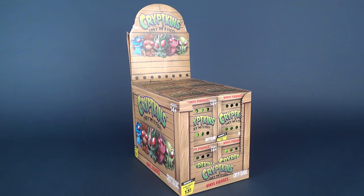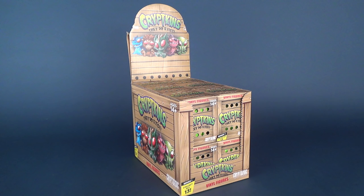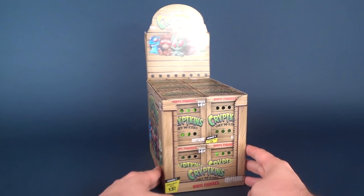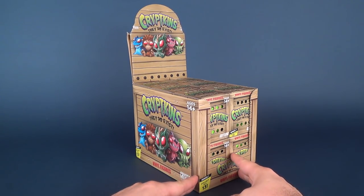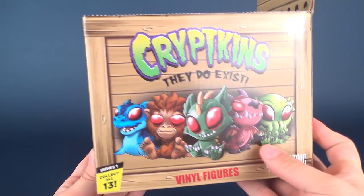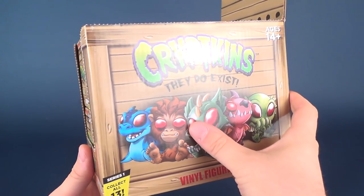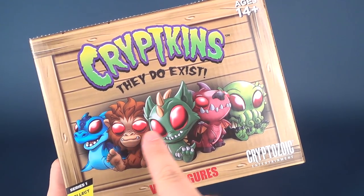Today we're going to be having a look at the Cryptkins, a case of Cryptkins vinyl figures. Cryptkins do exist as indicated by the packaging. This comes to us from the folks over at Cryptozoic. You can find these now at local comic book stores, and yes, we are going to be having a look at Series 1 and an entire case. I love the look of this case — it has a certain crate look to it with the faux wood and some of the offerings here of the Cryptkins.